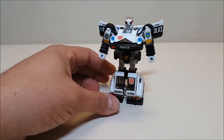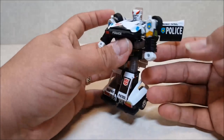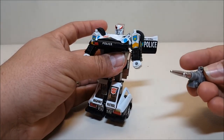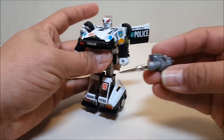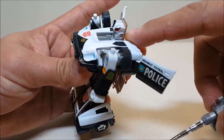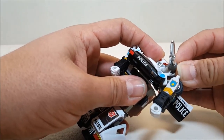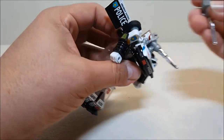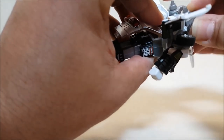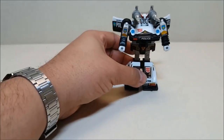Prowl comes with a couple of weapons. I don't remember him wearing these in the cartoon, but I'll give them to him anyway. He's got two missile launchers, and these peg into the side of his head right there — he's got little peg holes on each side. It's just a matter of remembering which side goes which. Mount those up on his shoulders.